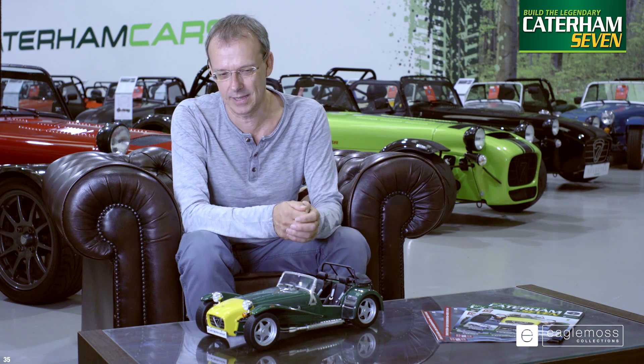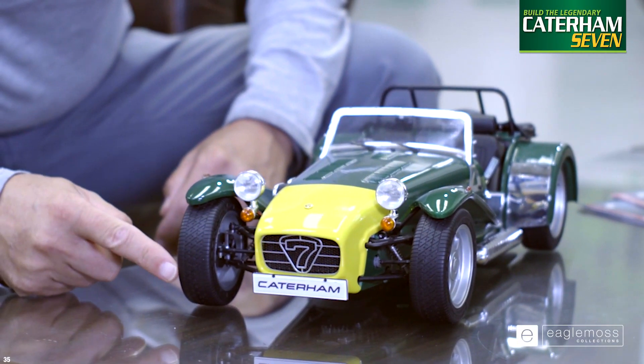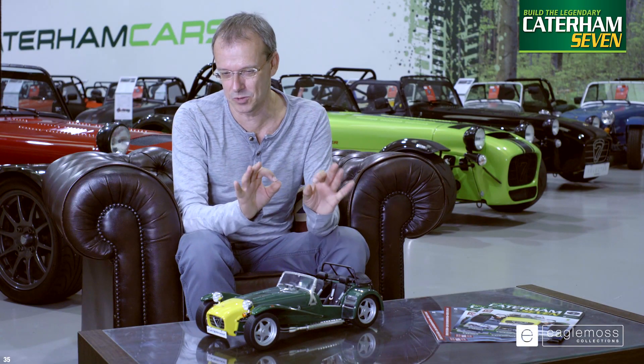The colour scheme here is the classic dark green main body with a yellow nose cone, which replicates the look of the Prisoner 7, which was made famous in the 1960s by the TV series. You have the unique HPC wheels to this model, with genuine rubber tyres which absolutely duplicate even the tread pattern of the original tyres.